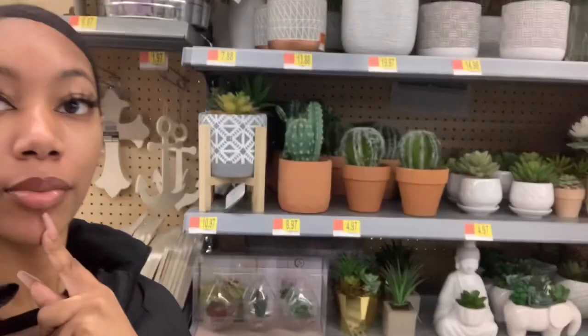The interview went pretty good! She said she'll call me — hopefully that means I got it. We're currently in Walmart shopping for things for the new house. I'm in the arts and crafts section. Maybe I might get something. I think these plants are pretty cute.